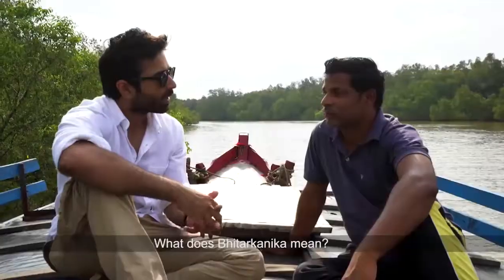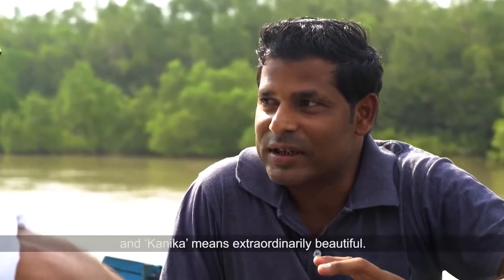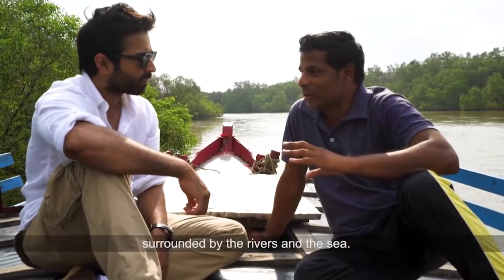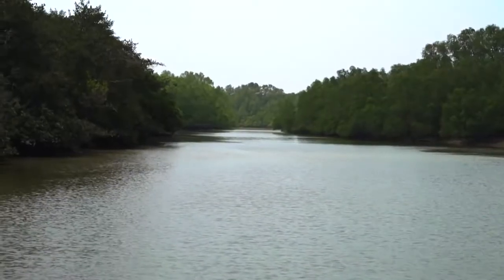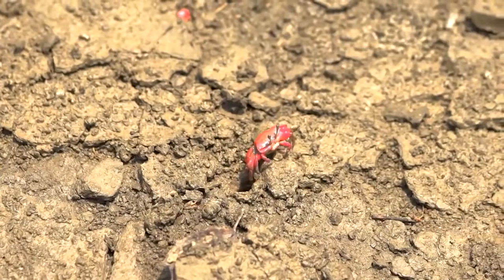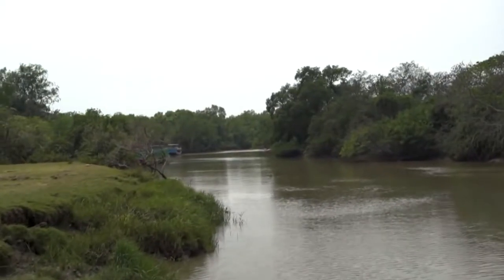What does Bhitar Kanika mean? Bhitar means interior. Kanika means extraordinary, beautiful. So Bhitar Kanika is a delta. The Brahmani and Baitarani rivers meet the Bay of Bengal around the Kendrapara district of Odessa. As they meet the sea, the two leave behind sediment, forming a large marshy delta. Bhitar Kanika lies on this very delta.